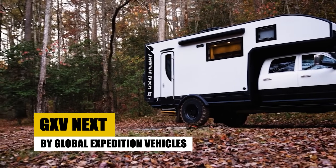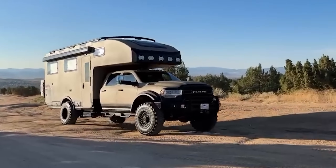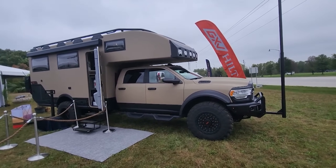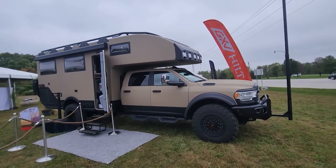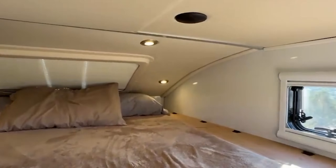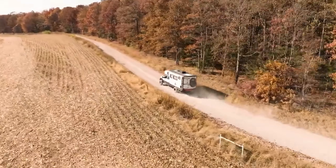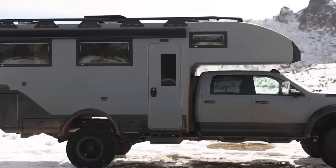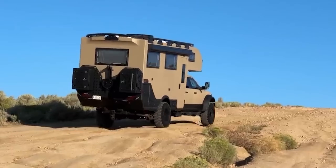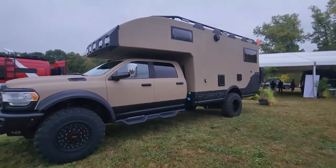The GXV Next by Global Expedition Vehicles seamlessly blends the robustness of the Dodge Ram 5500 chassis with the elegance of a modern home on wheels. Designed for those who seek the thrill of the unknown without compromising on comfort, the GXV Next is a sanctuary of luxury in the wild. With a 90-gallon freshwater capacity and an array of efficient features, it invites adventurers to explore further. The GXV Next promises a blend of off-road prowess, luxury, and innovation, making it a mobile command center for the modern explorer and every journey an extraordinary adventure.